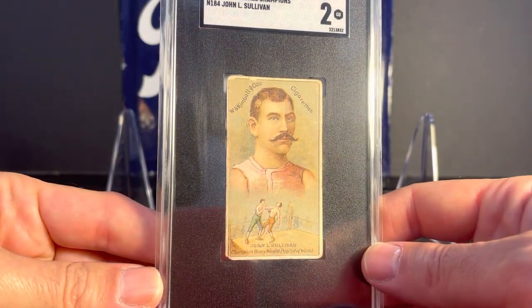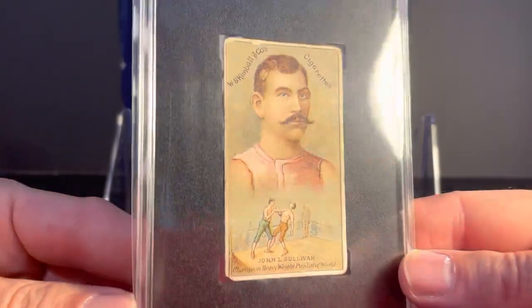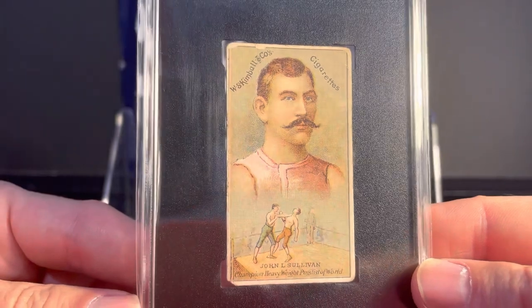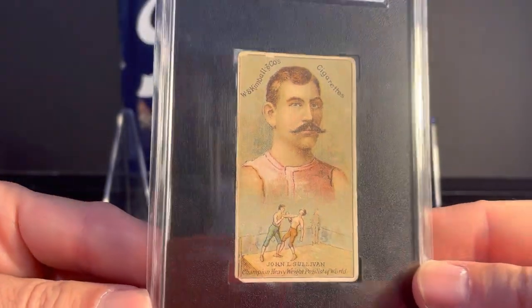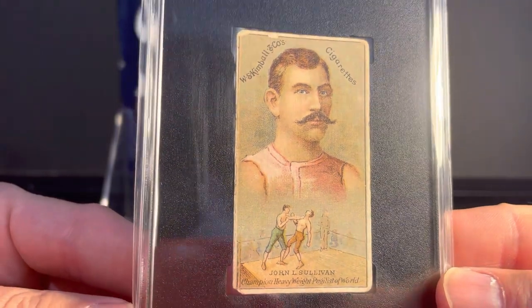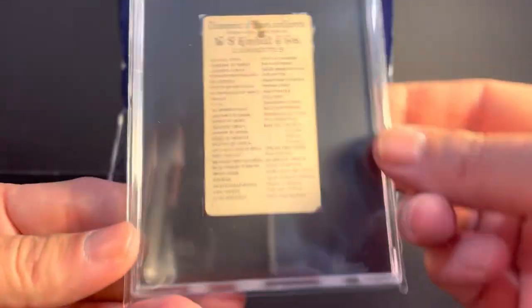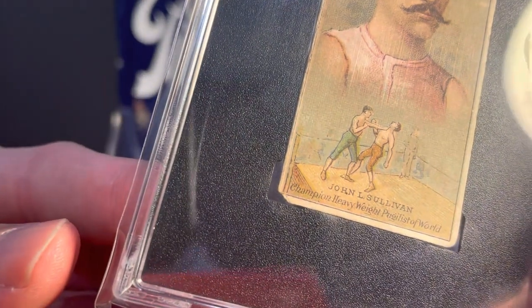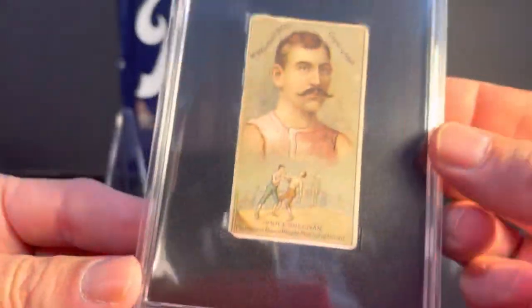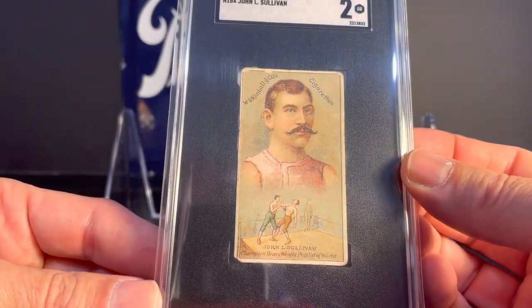We'll start with this one. This is an N184 John L. Sullivan from 1887, the Kimball Champions set. I won this in an REA auction that ended a few weeks ago. This is a pretty tough card to find. I have the Annie Oakley card from this set also — I really like the look of this set. It's an SGC 2. It does have some staining on the top, and you can see that bottom left corner is kind of clipped off. But again, these are pretty tough to find. I was happy with this one and with the price I paid.